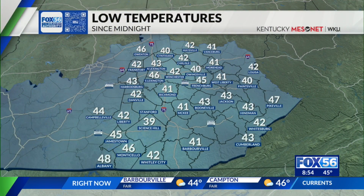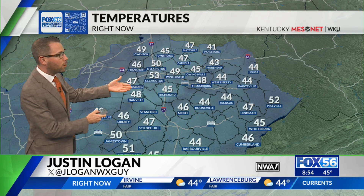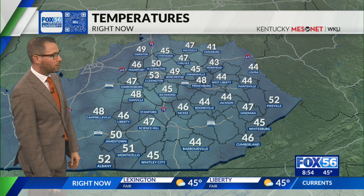All right, good morning, everybody. We've got temperatures this morning that all started in the lower 40s and even some upper 30s in Science Hill to kick off the day, 40 in Owensville. These were the low temperatures. This is where we've climbed since then, though — upper 40s and near 50, still some mid 40s hanging on in some of the deeper valleys.